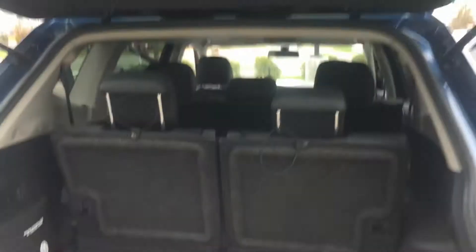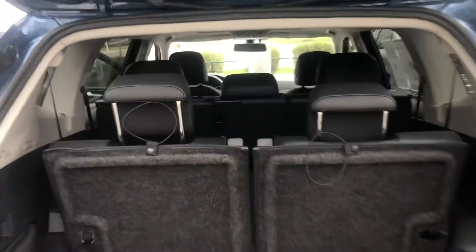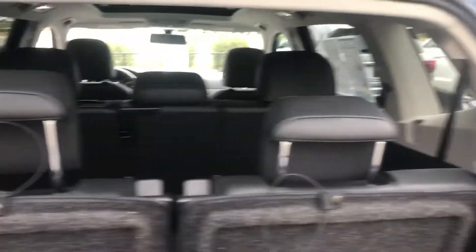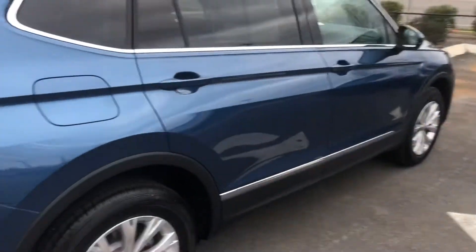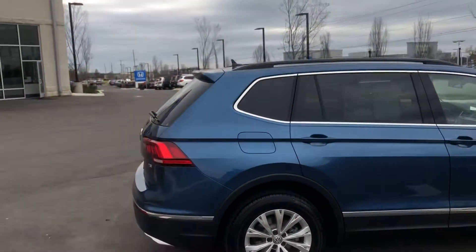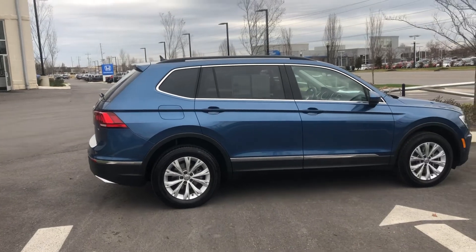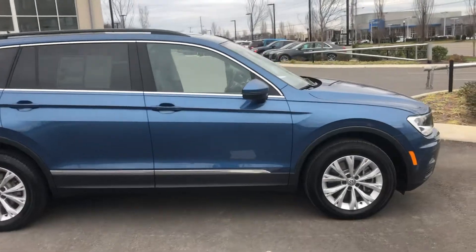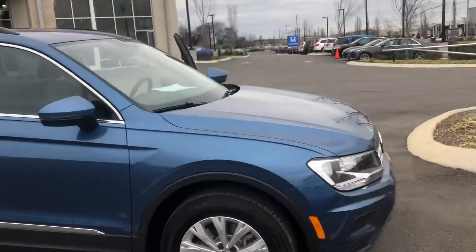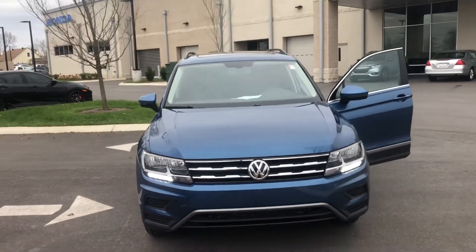Taking a look at the rear of the vehicle and stepping out to walk around. Here's the frontal view of the vehicle.